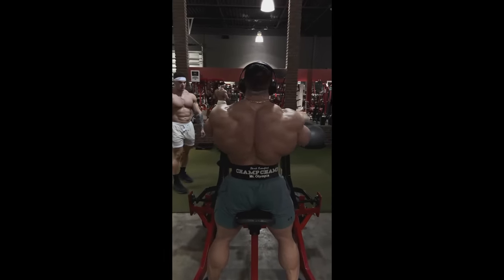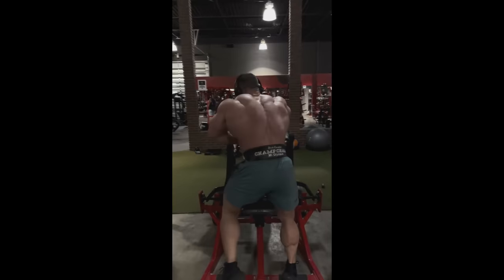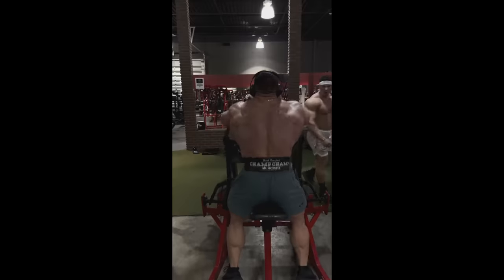Hey guys, Yvonne here, and in today's video we've got a couple of very interesting bodybuilding updates. And the first one is very, very freaky.